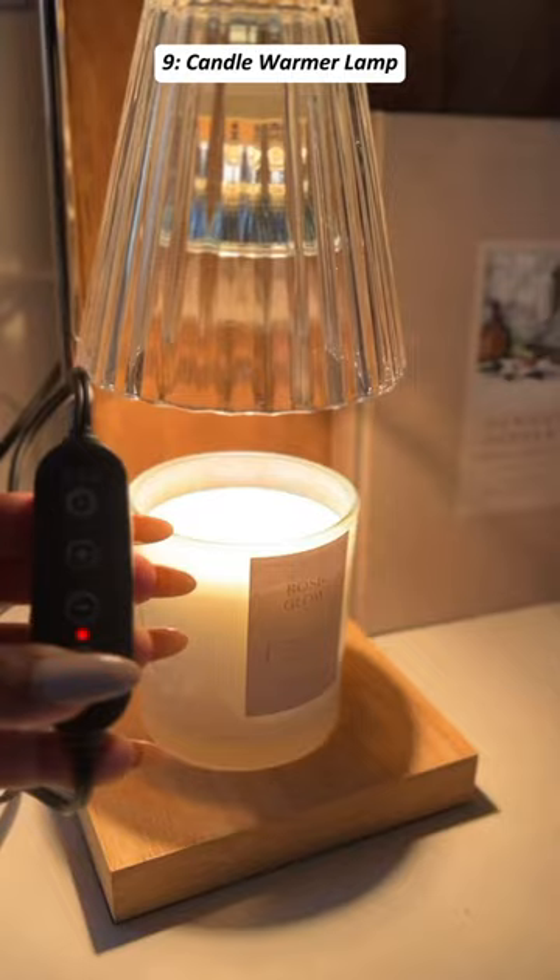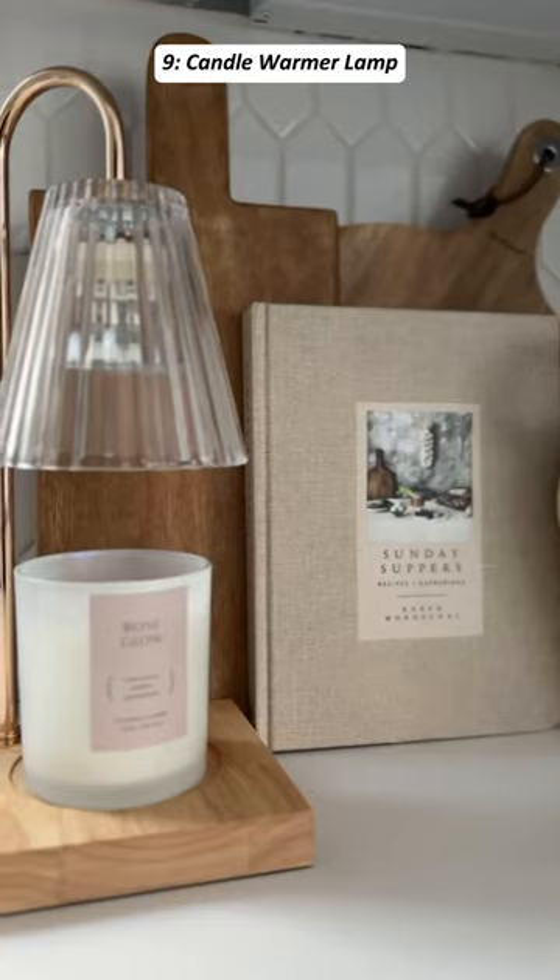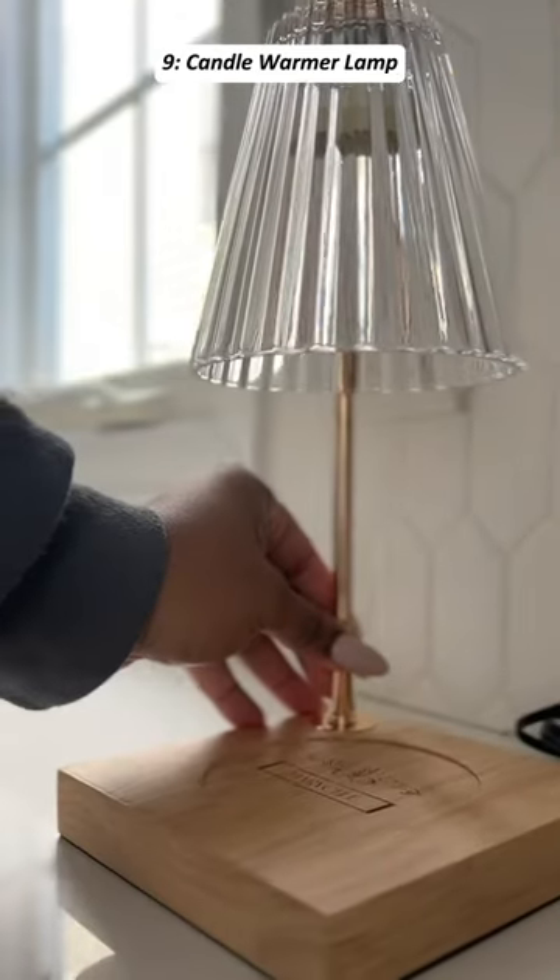Show your love to your family, lover, or friends with this cute functional candle warmer and lamp — such a good addition to my home.